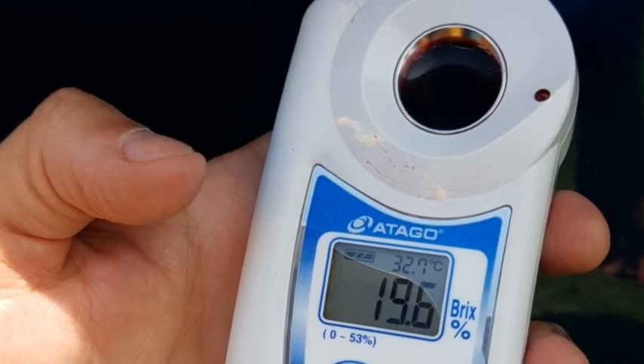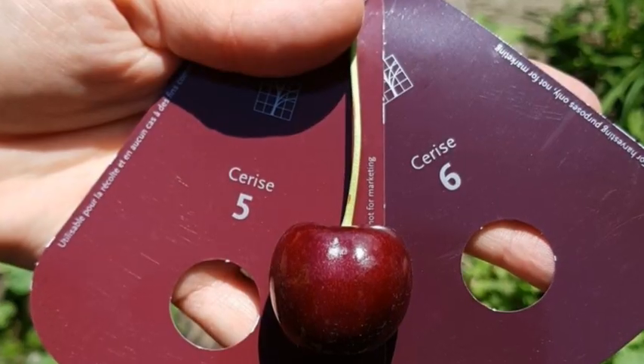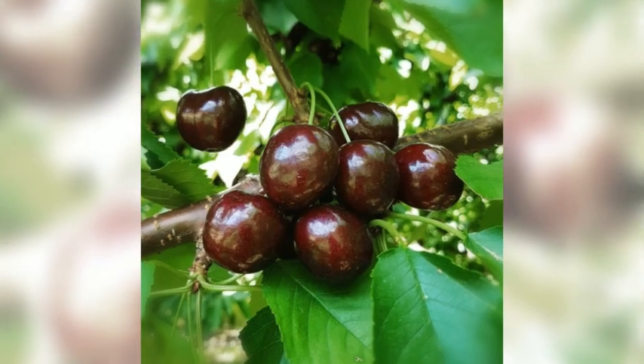Hi everybody, this is Sarah with Consolidated Fruit Packers. So what happens when you take a Vans cherry and you breed it with a Stella cherry? Well, you end up with Lappin's cherry, and it's one of the best varieties out there. We are at peak harvest right now in the South Okanagan in British Columbia, and this cherry is fantastic.